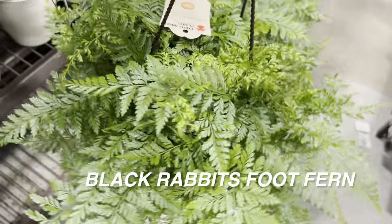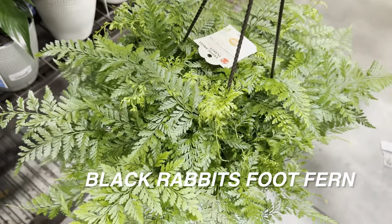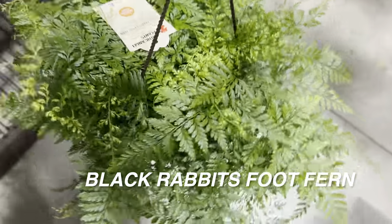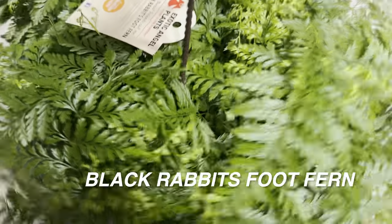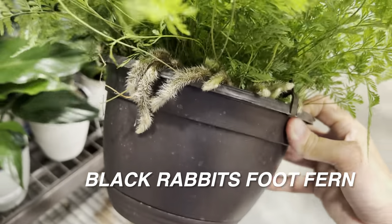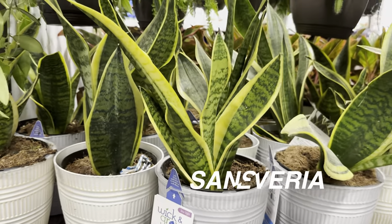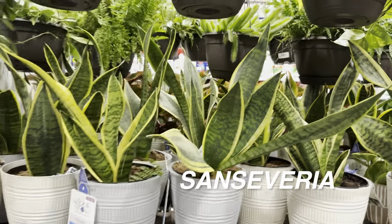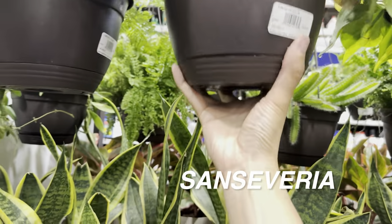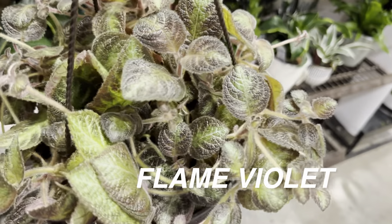I'm really tempted to get a black rabbit's foot fern — I just see this often and it's speaking to me, saying take me home. But I don't know if I need it since I don't do well with plants that require a lot of light. These days I'm more of an underwaterer, just because I've killed so many plants by overwatering. So I tend to undershoot whether I water or not.